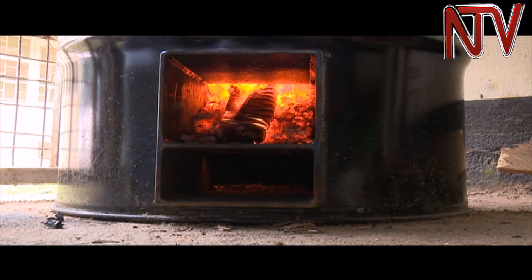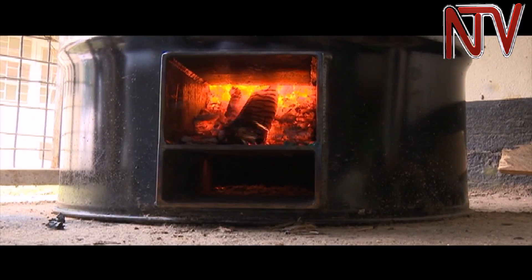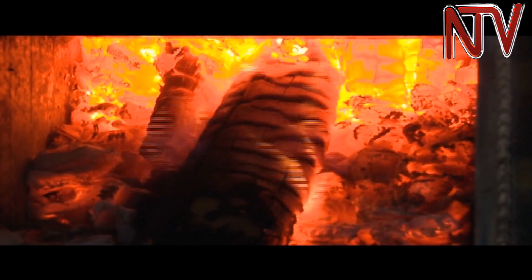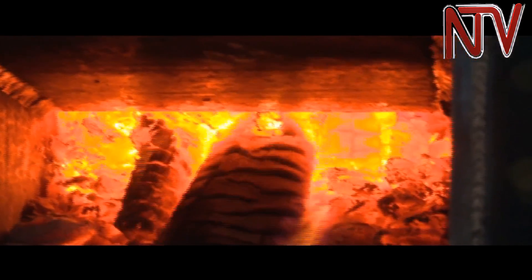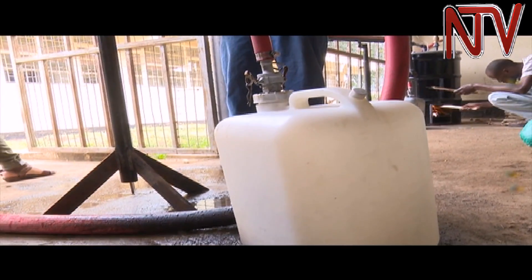The cylinder is then placed inside the rocket stove, which has a reactor that helps in maintaining high temperatures between 400 to 450 degrees centigrade. The cylinder containing peelings will gradually be heated using firewood for over 20 minutes.